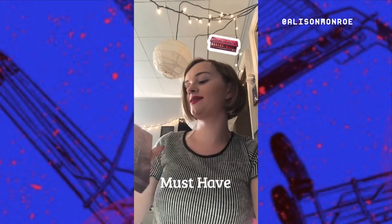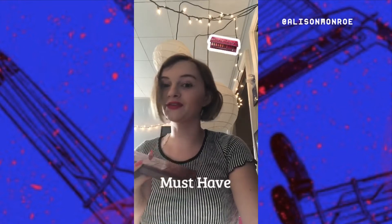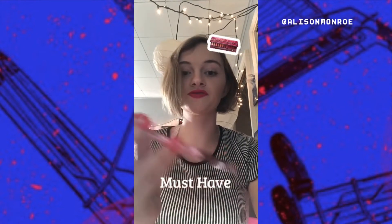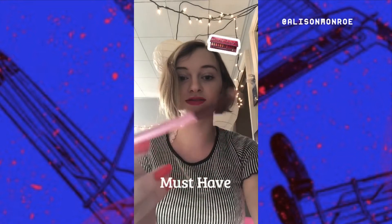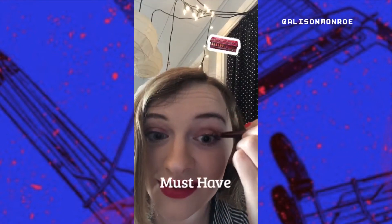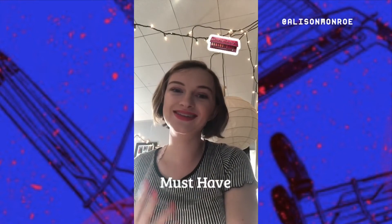Hey there, I'm going to be reviewing the Naked Urban Decay Cherry Palette. Disclaimer: I have used this before and I absolutely love it. The brush that it comes with is really nice — it isn't just one of those normal cheapo makeup brushes. It's really nice, super soft, and actually super pretty. It's super pigmented — I think you can see that right there. I absolutely love this palette and would definitely recommend it.